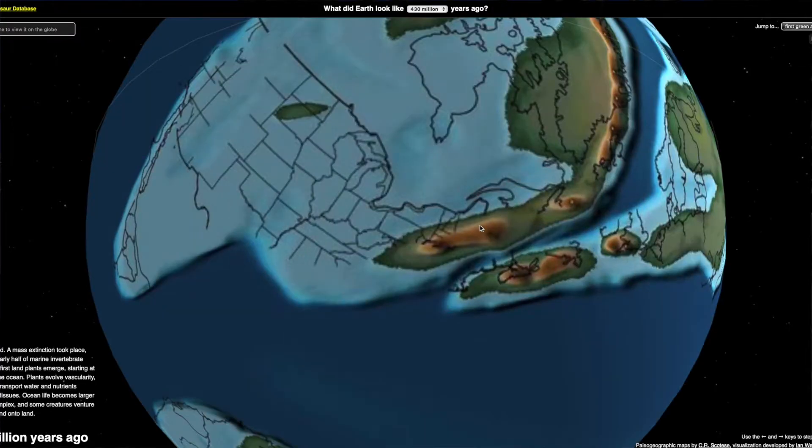To the west of here there was actually a shallow inland sea — this area around here to the west was a coastline, like a coastal environment. The continents were in very different locations, and the climate was a lot warmer than it is now.